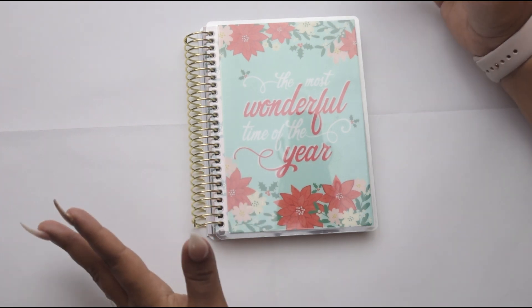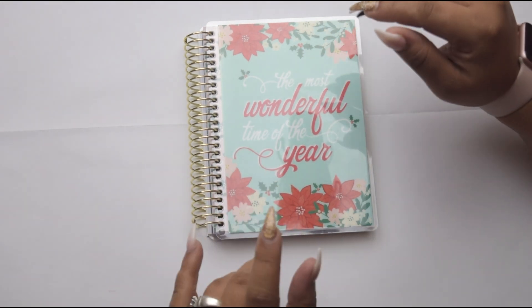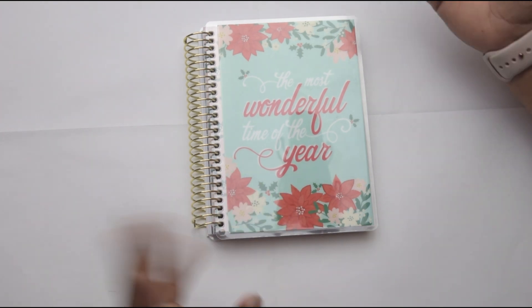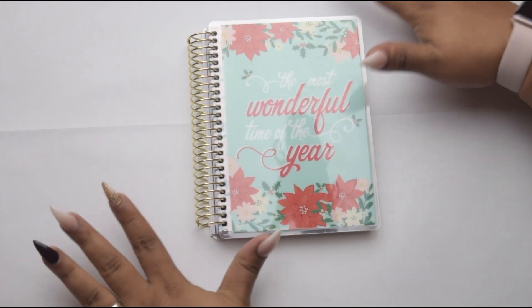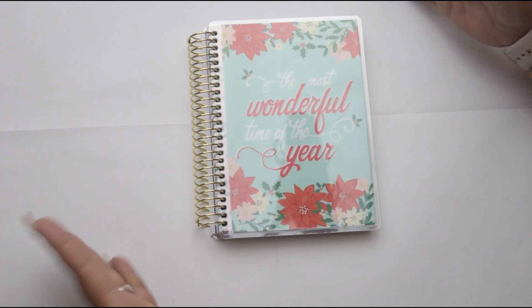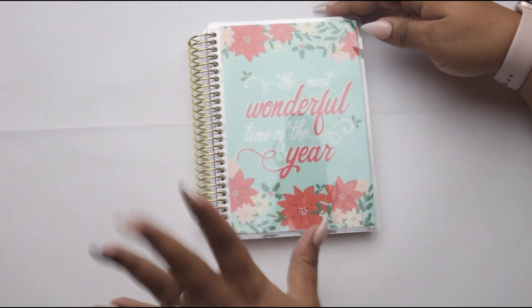Because I know that the Happy Planner has like an extension pack for the holiday, and I think you're supposed to be able to find it at Hobby Lobby. I haven't been so lucky to find it. So when I came across this, I said oh my god this is going to help me plan for the holidays, because we are big with the holidays in our home. I love the fact that it just gives you that Christmassy vibe.